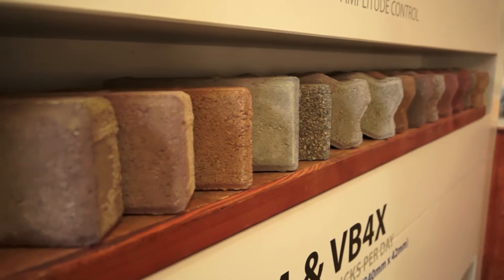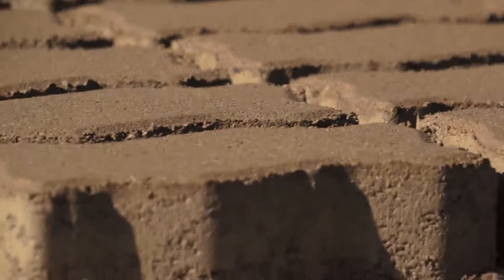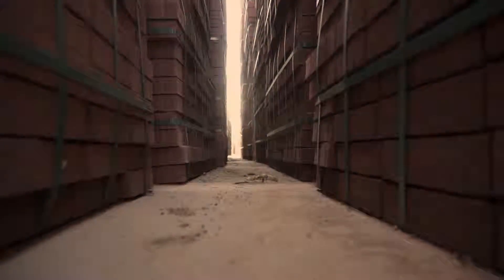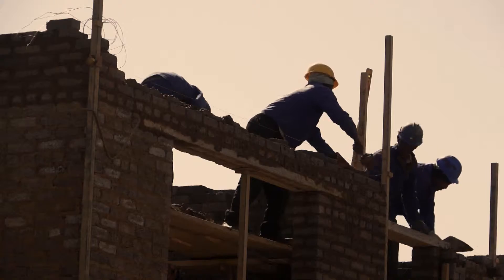All pavers and concrete products are available in either coloured finish or grey concrete finish. Simba Cement also supplies high-quality hollow blocks, solid blocks and bricks for your construction, infrastructure or home improvement projects.